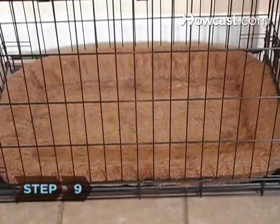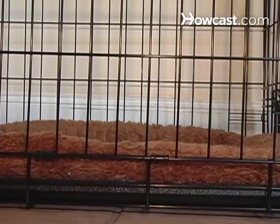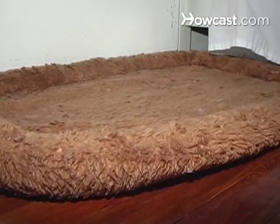Step 9: Dog crates allow you to keep your puppy safe while you're not at home. If you don't want to keep your dog in a crate, you should still give him a bed or a comfortable corner somewhere.